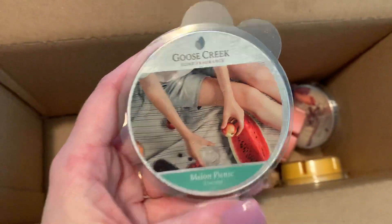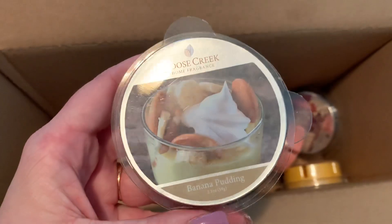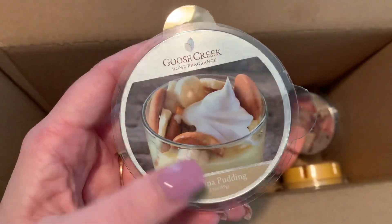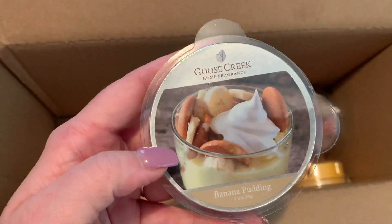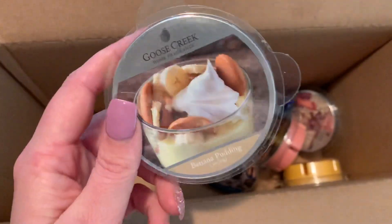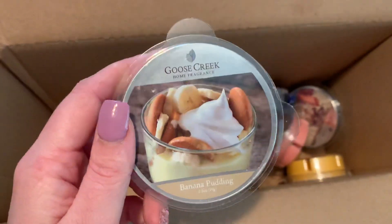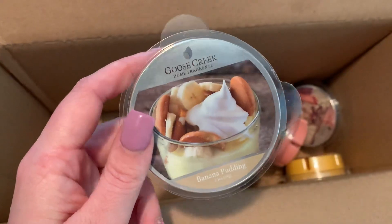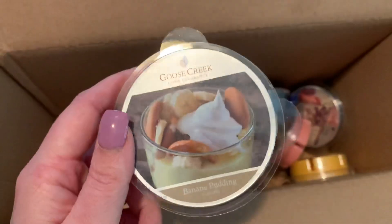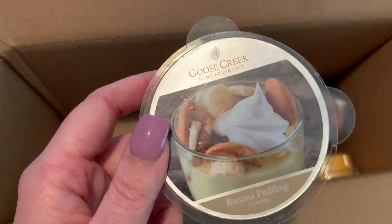Melon Picnic. Banana Pudding — I kind of regret not getting more of these. They did not have this in candle form. Banana pudding is like one of my favorite scents; this is more of a fall-time scent for me, but people kept talking about it going out of stock so I figured grab it while I could. I went ahead and picked that up even though I probably won't melt it until fall.